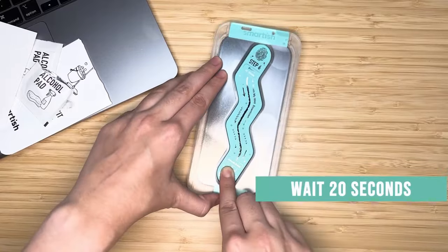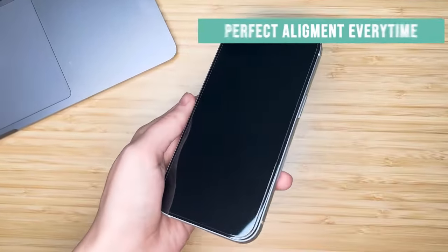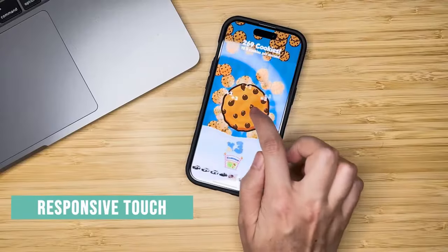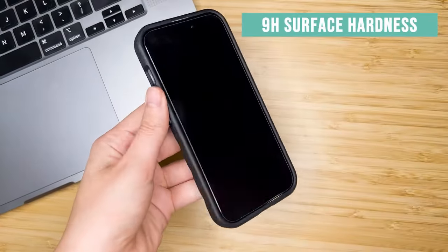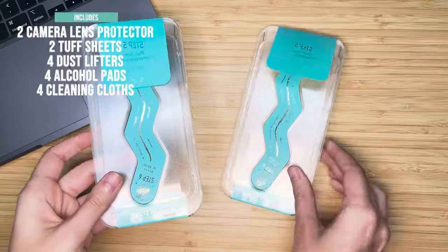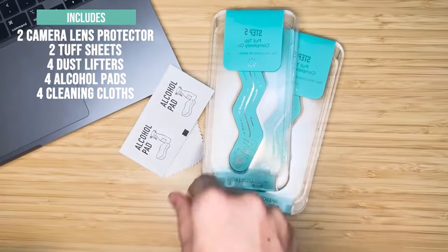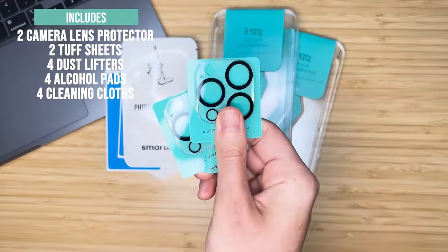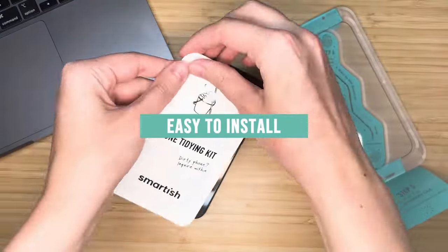Its 99% HD clarity keeps Face ID functional and selfies sharp, making it virtually invisible once applied. The 9H Scratch Guard offers robust protection against scuffs, scratches, and everyday wear and tear. Additionally, the included tempered glass camera lens protectors maintain high-definition photo quality while offering comprehensive 360-degree protection. Smartish Dynamic is a reliable choice for safeguarding both your screen and camera.